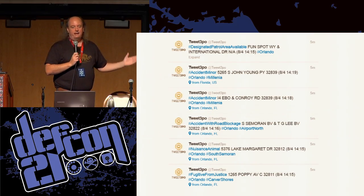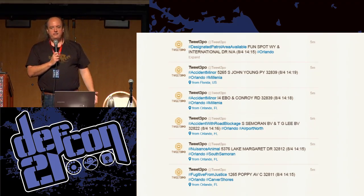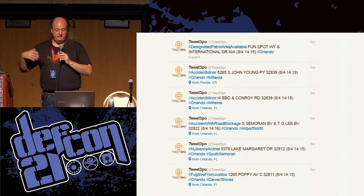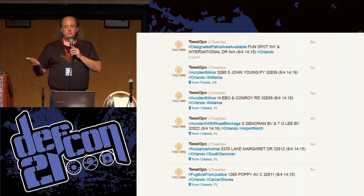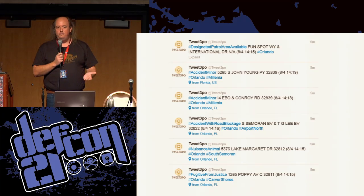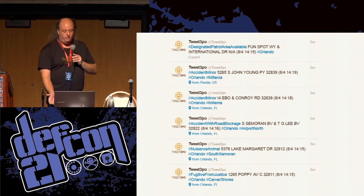I pulled this up earlier today. Looking at the Orlando area: the first tweet on there — I'm amazed the sheriff's office is putting this out — basically says there's a designated patrol area available, which means there's an area where nobody is patrolling currently. This is in a real tourist-trap part of Orlando. That could be useful information for somebody to know there are no cops there right now. Then there are a few accidents. And the people down on Poppy Avenue would be happy to note there's a fugitive from justice running around in their area.